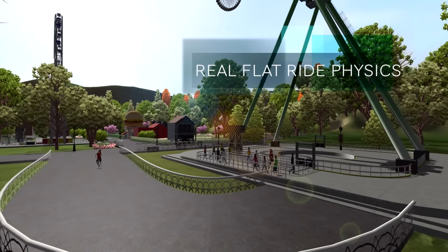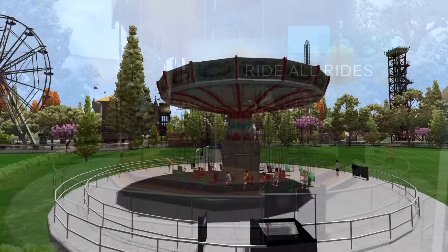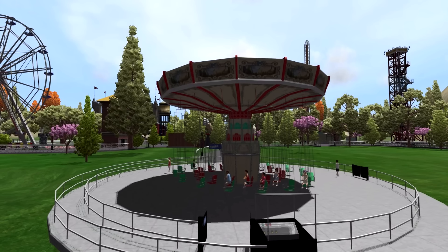The next item listed is real flat ride physics, which is something we already knew — Theme Park Studio has great physics for flat rides and roller coasters, with very realistic movement. That's not really new to us. The next feature is ride all rides, which makes me very excited. I definitely want to be able to ride every single ride, not just roller coasters. It would be cool to have both first-person and third-person views on all rides, which I'm sure they'll include.